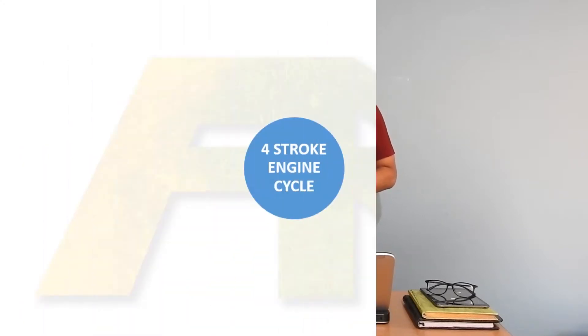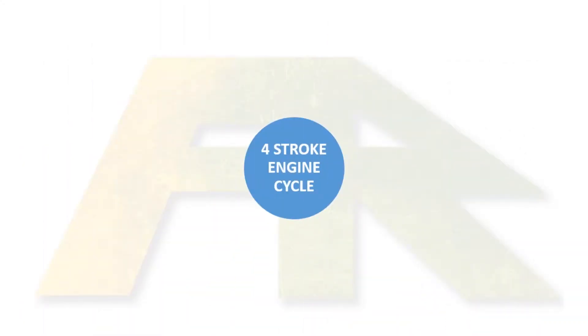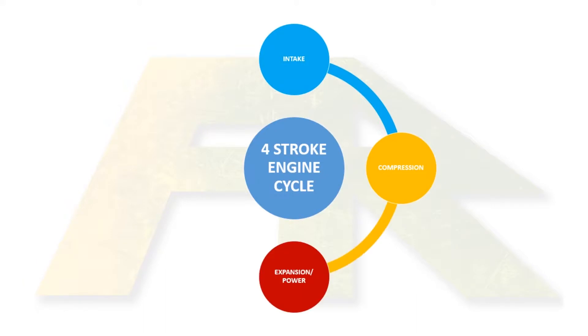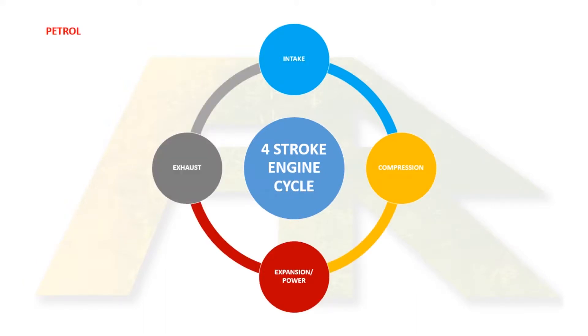Well, both petrol and diesel engines work on four-stroke cycles which goes like this. In the intake stroke, air goes in and gets compressed. This compressed air with fuel at optimum temperature explodes, after which it expands — known as the expansion or power stroke — and then the exhaust gases go out in the exhaust stroke.